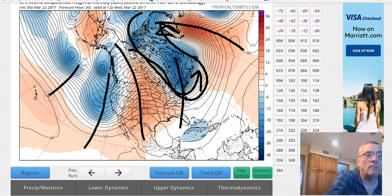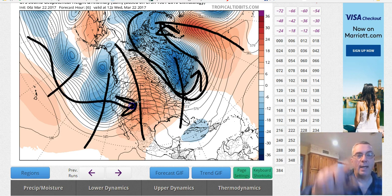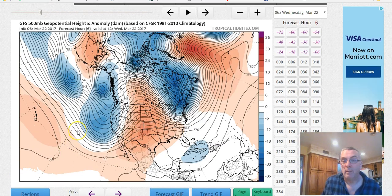Energy continues to come in off the Pacific and into the western part of the United States. That bark you hear, by the way, is my dog because I've got chicken in the oven. He can't see or hear — he's 13 years old — but he can smell food, so he may be barking through this whole video.